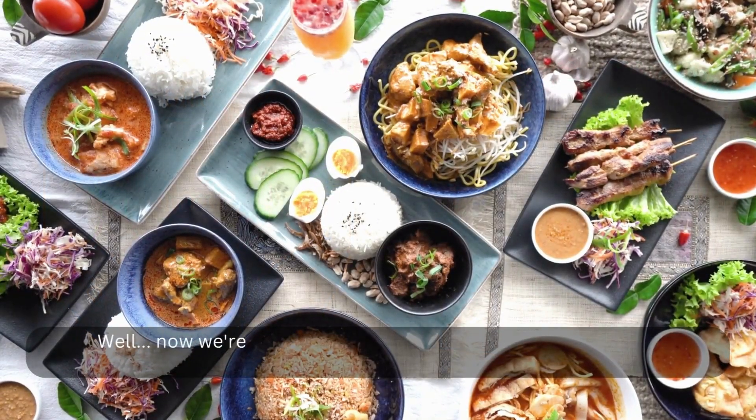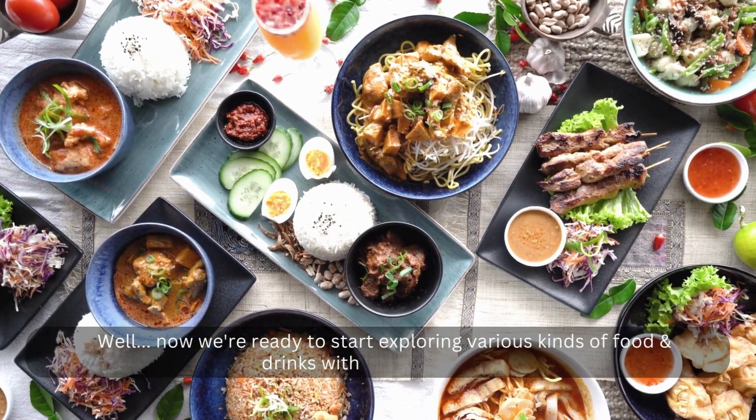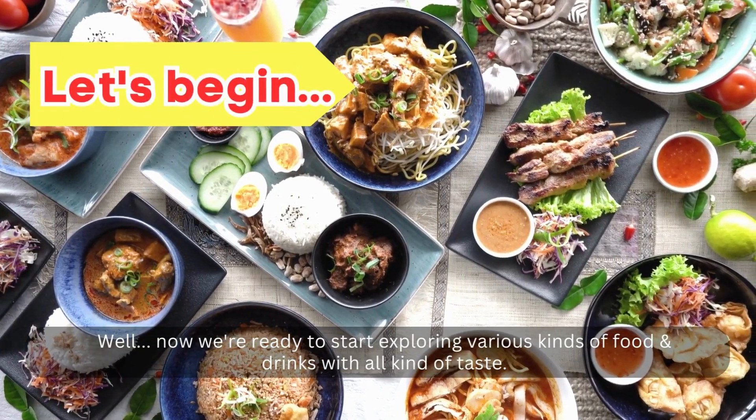Now we're ready to start exploring various kinds of food and drinks with all kinds of taste. Let's begin.